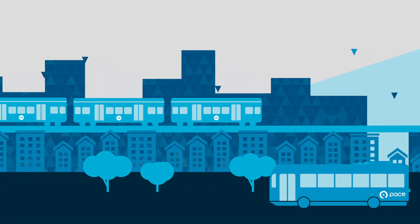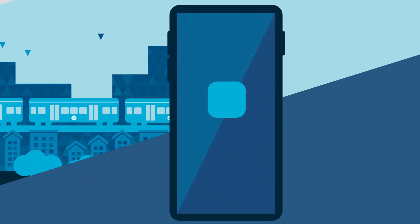Adding transit value and passes to your registered Ventra card with your phone is easier than ever. Introducing the new Ventra app.